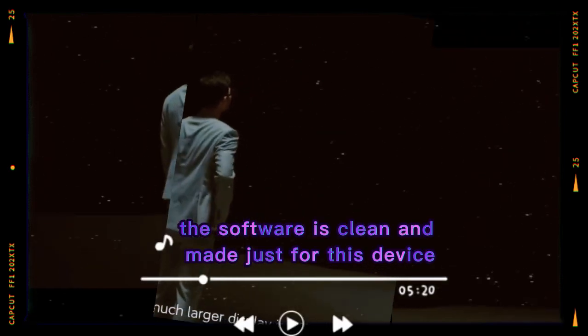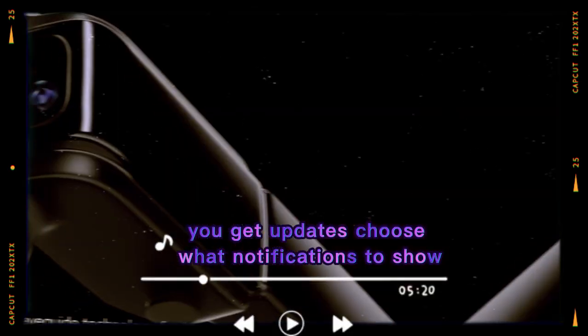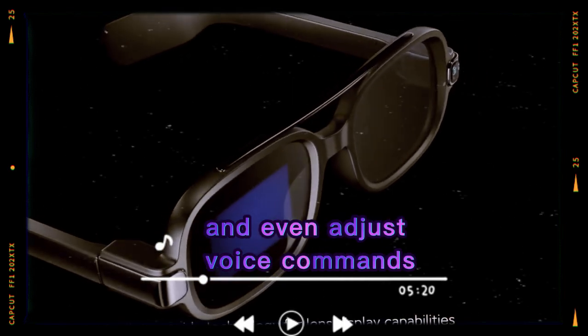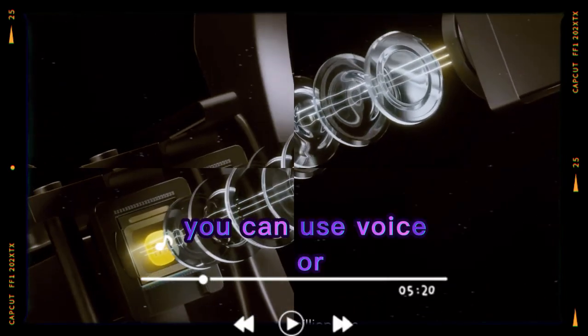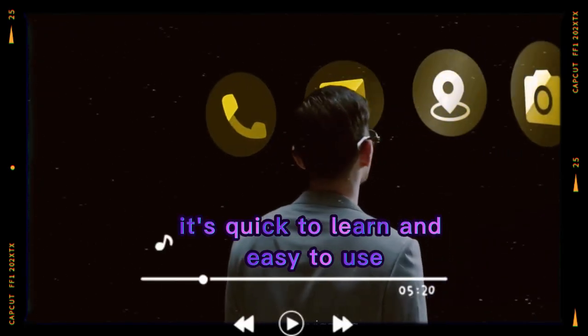The software is clean and made just for this device. A companion app gives you full control — you get updates, choose what notifications to show, and even adjust voice commands. You can use voice or a small touchpad on the frame to control everything. It's quick to learn and easy to use.